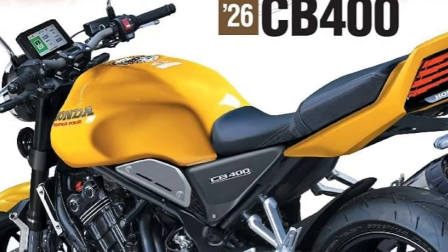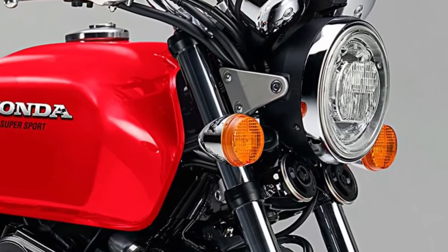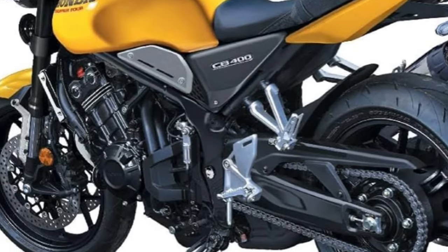Additionally, the engine is equipped with a sophisticated engine management system that adjusts parameters based on riding conditions, ensuring optimal performance in various scenarios.